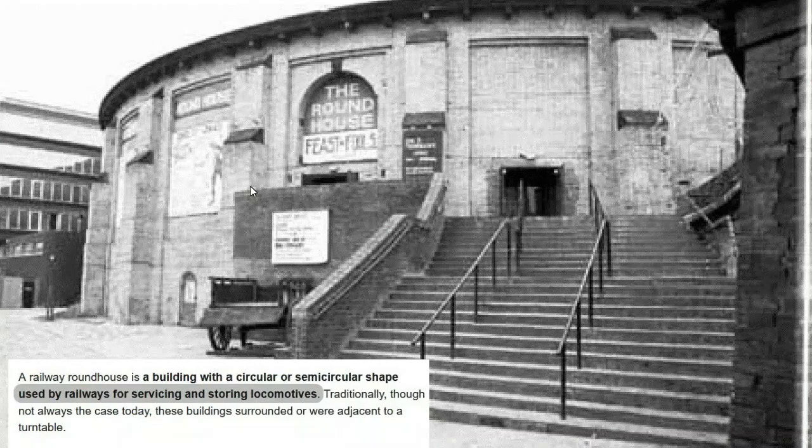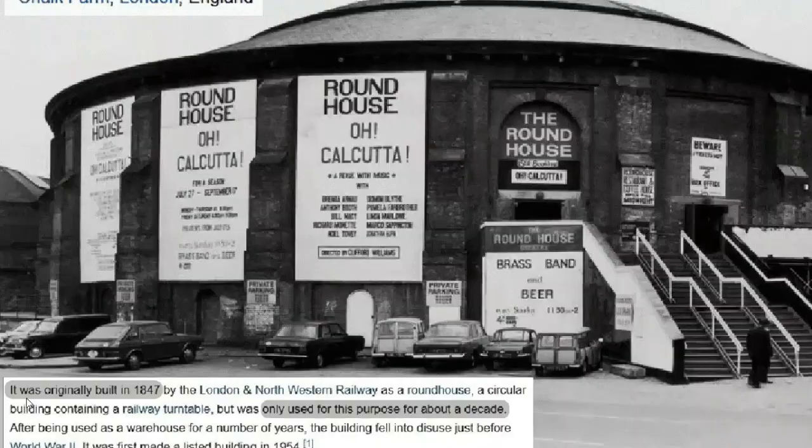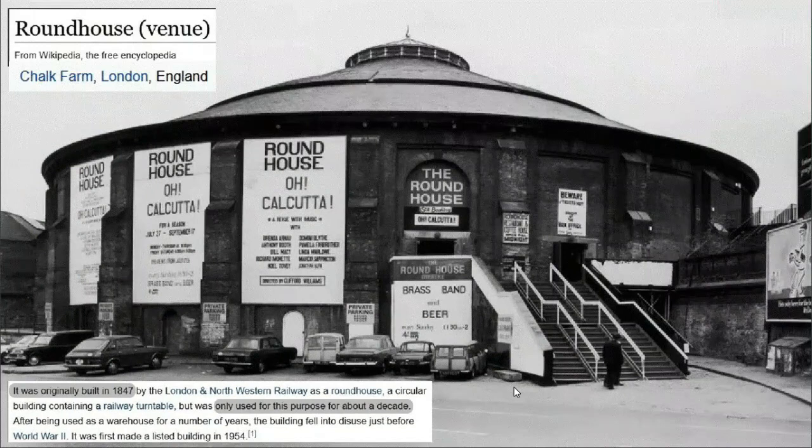This leads to another type of structure that also has arches and is associated with railways: the railway roundhouse. It's a building with a circular or semi-circular shape used by railways for servicing and storing locomotives. This particular roundhouse I believe is in London, England — it was built in 1847 and was only used for storing locomotives for about 10 years before becoming obsolete for that function. It got repurposed and has been used for concerts and other purposes — it still exists today.